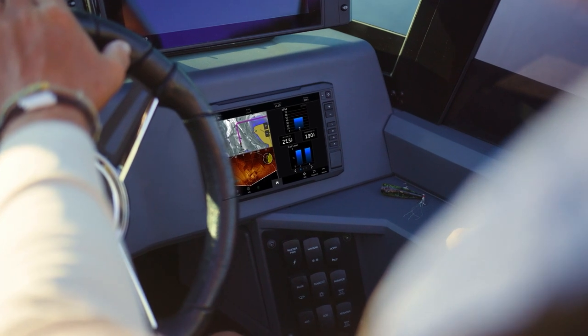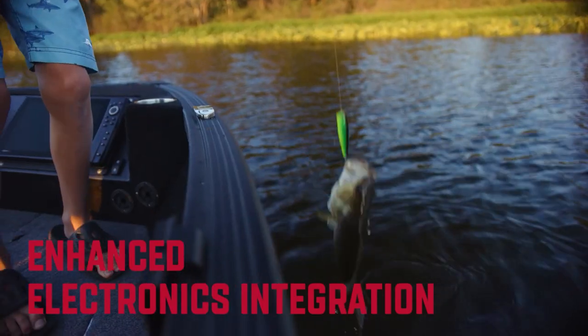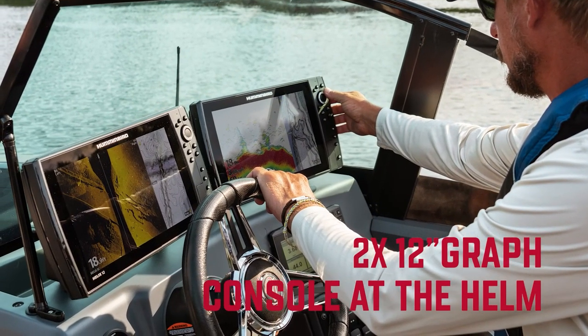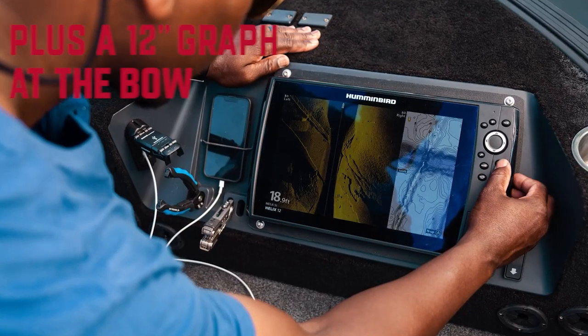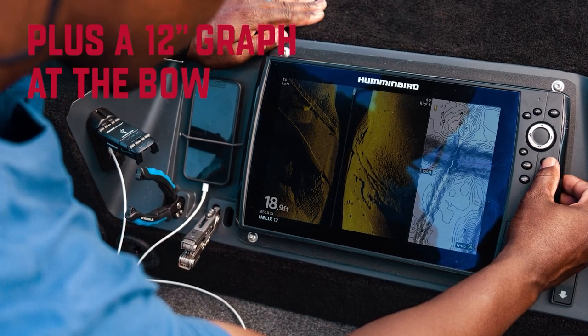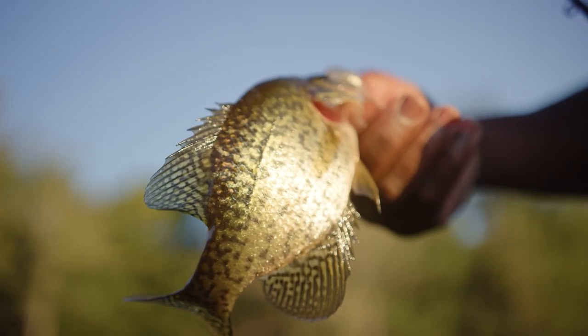We know how important electronics are to you, so we put extra focus on enhancing the integration of these tools throughout the boat. You can now cleanly install up to two 12-inch graphs on the console without affecting driving visibility. Combined with the possibility to add another graph of up to 12 inches at the all-new bow control center, you're practically guaranteed to catch all the action happening underwater.